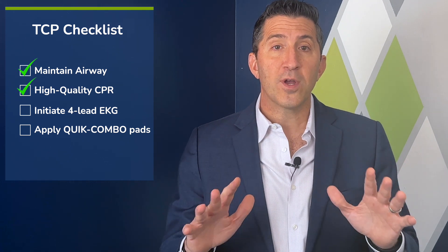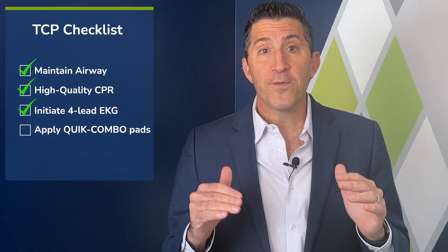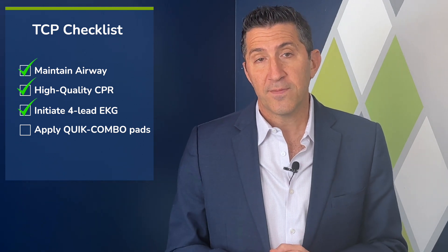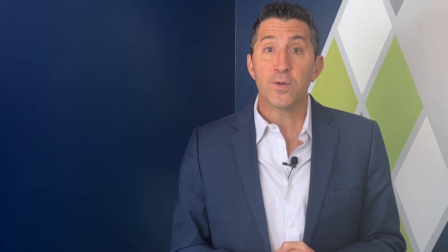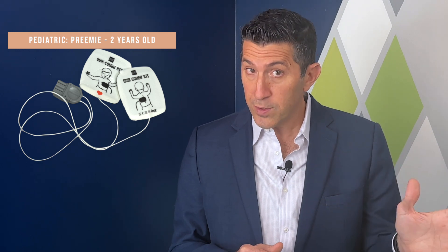Let's set up the monitoring equipment. First, initiate four-lead cardiac monitoring, which is crucial for effective pacing. It's essential to place the monitoring leads correctly to obtain accurate readings. Next, apply combo pads to the patient in either anterior-posterior placement, which is preferred, or anterior-lateral placement. Pediatric combo pads are used for patients aged preemie to 2 years old, while adult combo pads are used for patients aged 3 and older.